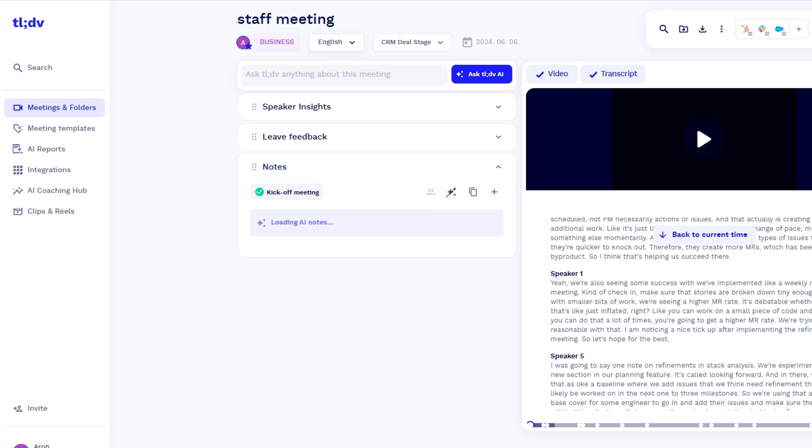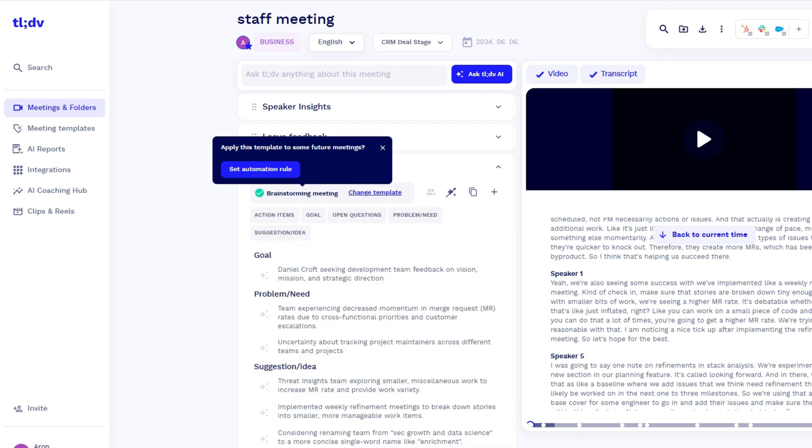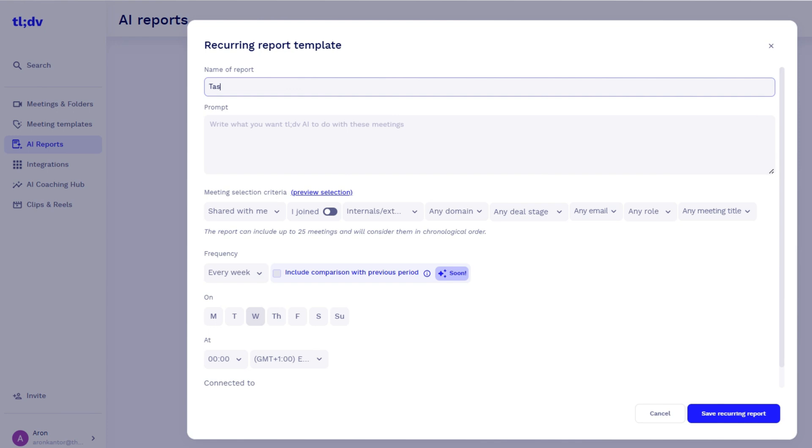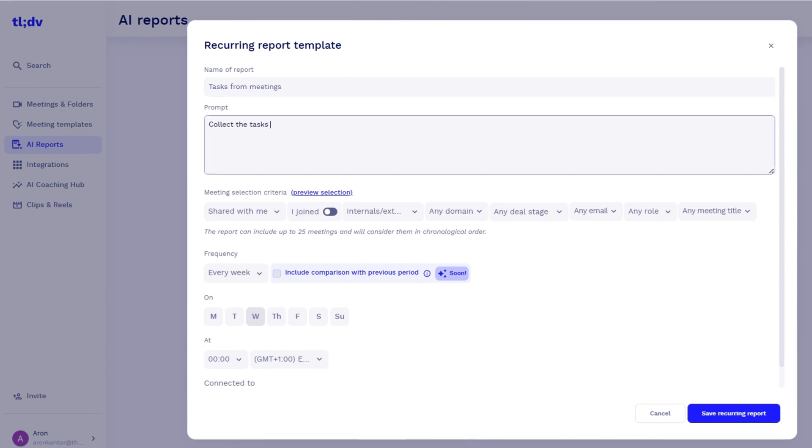For example, when you have an interview, using the job interview meeting template is way more efficient. Whenever you change the meeting template, the structure of the meeting notes will change. There are meeting templates for HR, sales, general management, product, and customer success meetings. You can use the AI reports to create a list of next steps and action items from your previous meetings — just click here, give an accurate prompt, select the rules, and you're done.